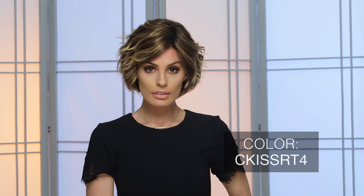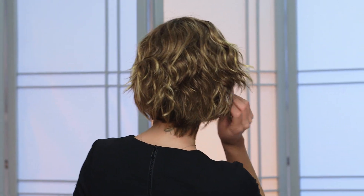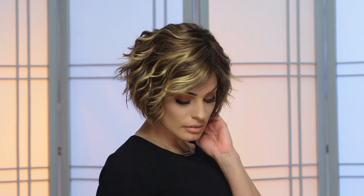Caramel Kiss RT4 by Aesthetica is a gorgeous blend of golden brown and copper blonde highlights. This tastefully blended hue stems from dark roots giving it the appearance of a naturally sun-soaked brunette. The tones in this multi-dimensional shade are accented beautifully when worn in a curly bob like Preston.